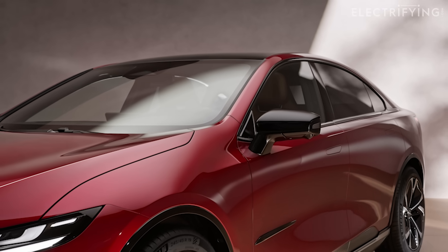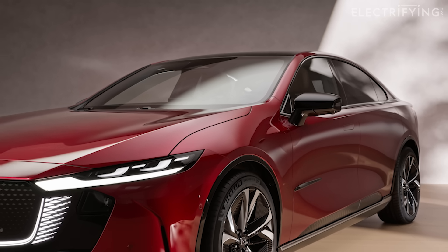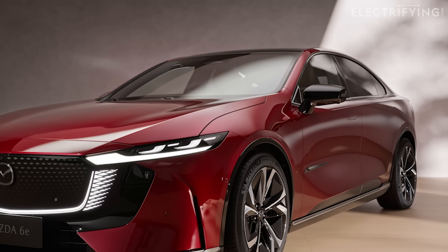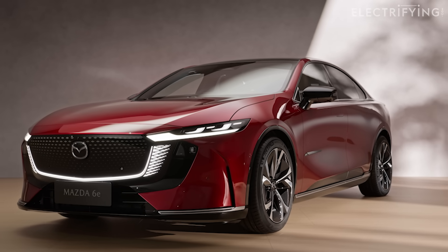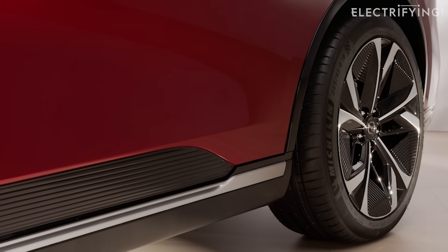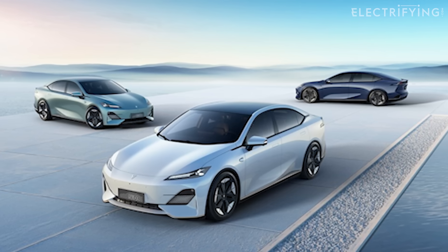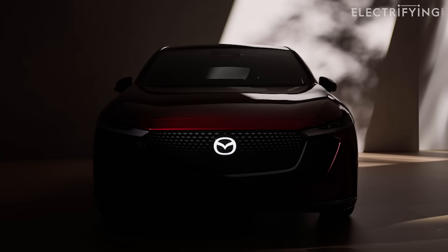This new 6e will be available with pure electric, plug-in hybrid, and range extender powertrains, although only the EV is confirmed for the UK at the moment. To help spread the cost of its bets, the 6e is made in collaboration with a Chinese company called Chang'an, who calls its version the Depal SL03. I guess 6e sounds a bit more sexy.